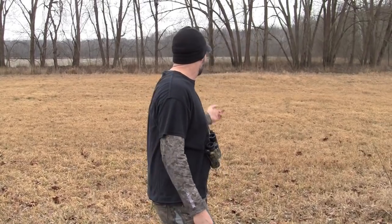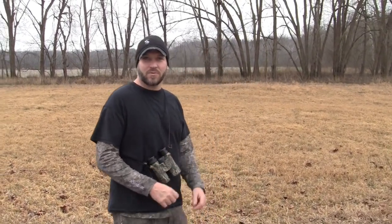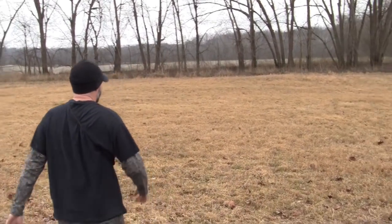Hey, it's Craig with Shed Heads. It's January 20th. I'm out with Eric and just found a match set. January 20th, Indiana. Check it out.